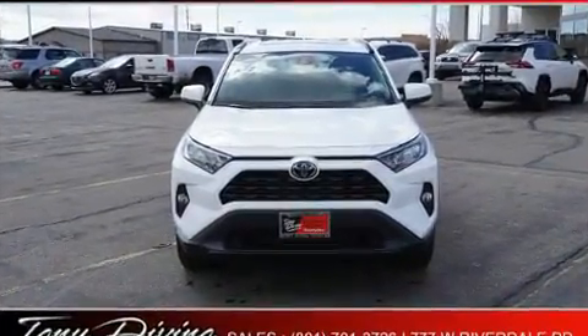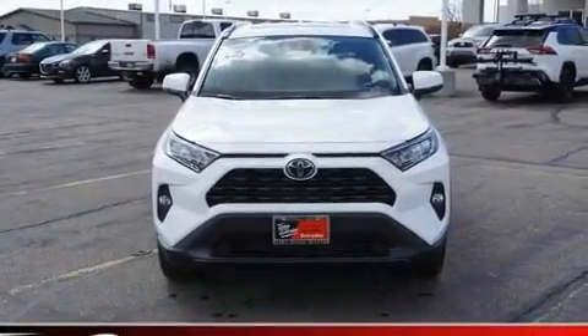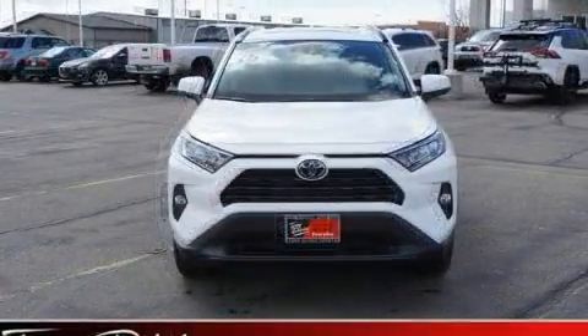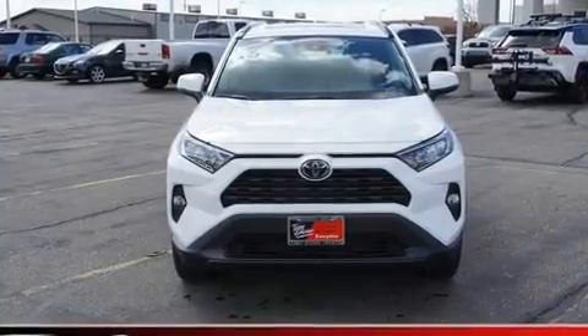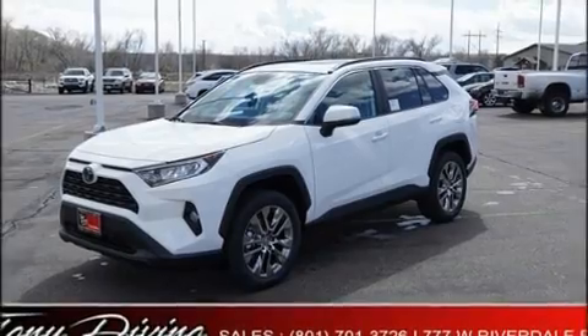Toyota prioritized practicality, efficiency, and style by including a tachometer, heated seats, fully automatic headlights, power moonroof, a power rear cargo door, lane departure warning, and more.